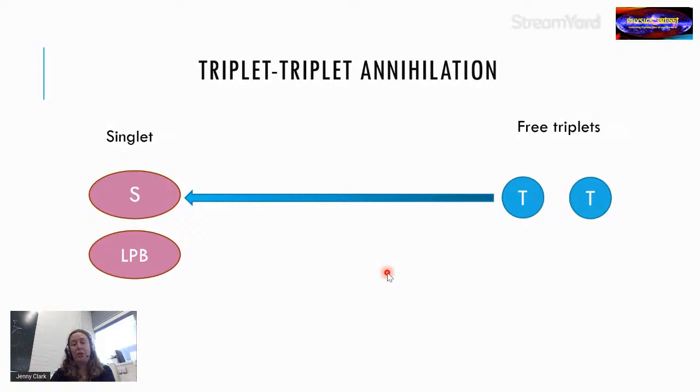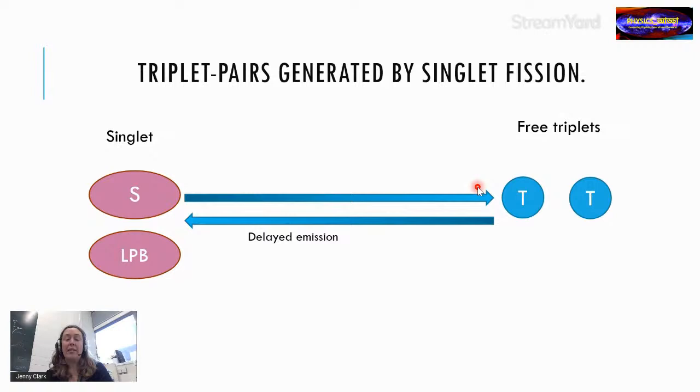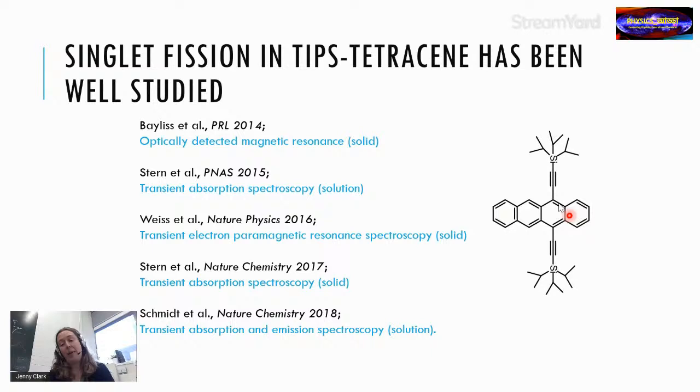To look at this in more detail, we used a system that generates large numbers of triplets via singlet fission — TIPS-tetracene, a tetracene with side groups made by John Anthony at the University of Kentucky, which is a well-studied model system. We excite the singlets, they split into pairs of triplets, and then we observe the delayed emission from triplet-triplet annihilation upon placing the film in a strongly coupled microcavity.